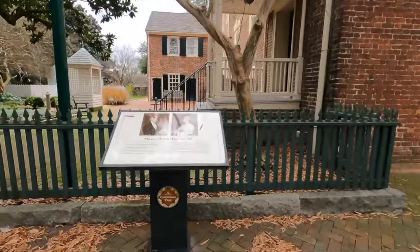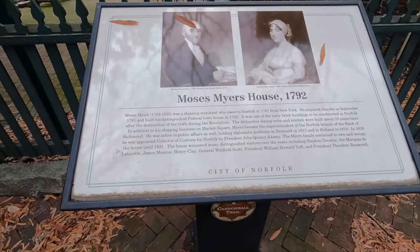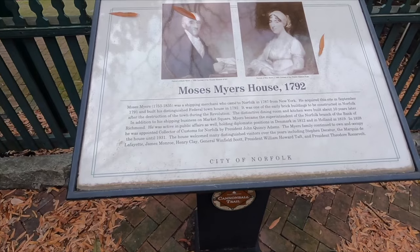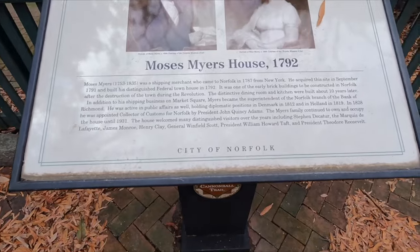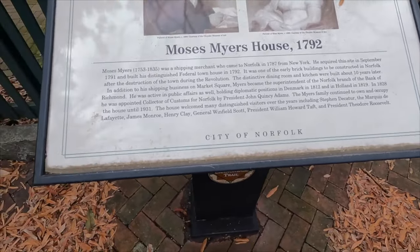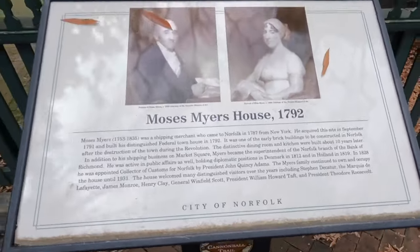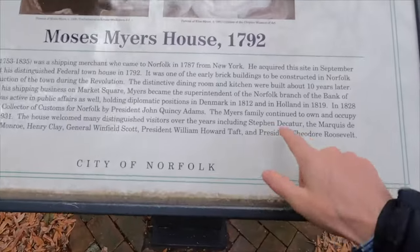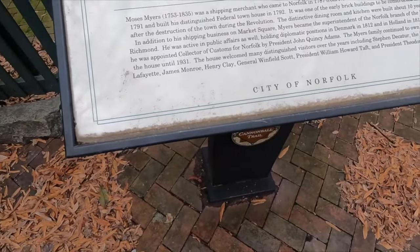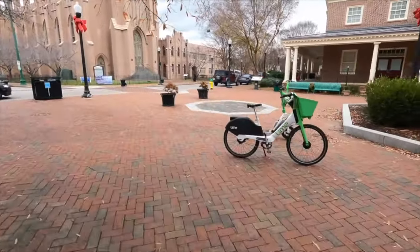I used to visiting these small little towns in Virginia - I forgot what a big city Norfolk is. Some quick information: this place closes at five. He was a Jewish shipping merchant, one of the only Jewish families in the area at the time. Norfolk being a big shipping area, he was superintendent of the Norfolk branch of the Bank of Richmond and held diplomatic positions in Denmark and Holland. His family is from Amsterdam, and distinguished visitors included the Marquis de Lafayette, James Monroe, and Teddy Roosevelt.